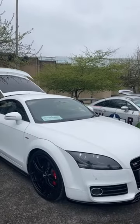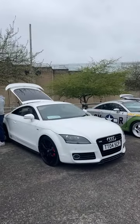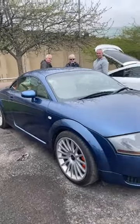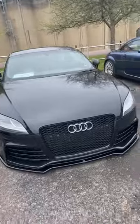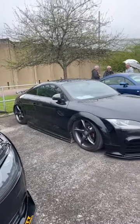Robin's doing his own little video - not a YouTuber, but doing his own Facebook Live. I think this is a Mauritius Blue, same as mine. Look at how low this is - I presume that's on air to be that low. Very stealthy looking.